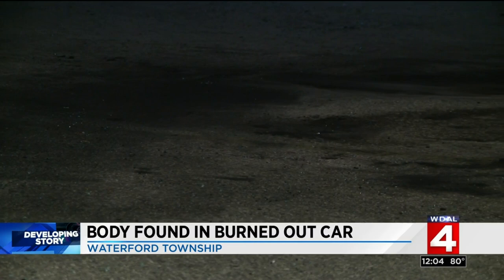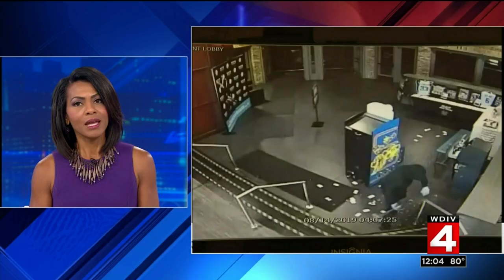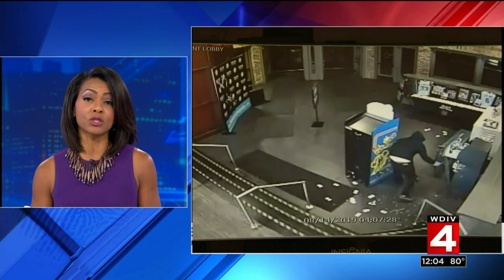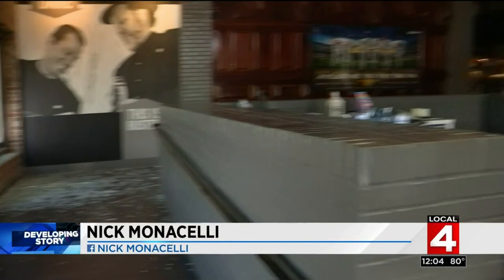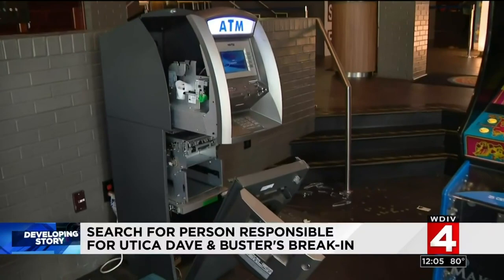The other big story we are following is the search for the person responsible for breaking into a Dave & Buster's in Utica. Not only did the person break into two ATMs, but as Nick Monticelli shows us, he also stole donation money from the Make-A-Wish Foundation. The thief smashed in through a window, getting into the building easily, then made his way to the machines. The ATM had a whole lot of cash, but the most disturbing was the donation box on a Pac-Man machine for Make-A-Wish. He took a sledgehammer and busted through the side of the glass.